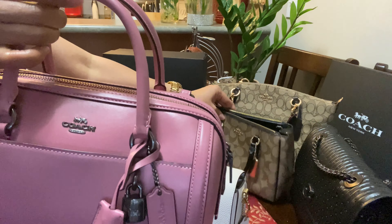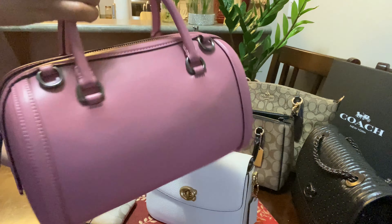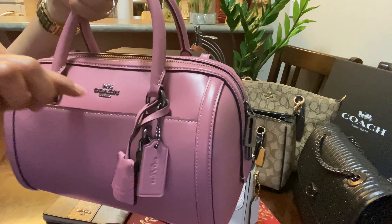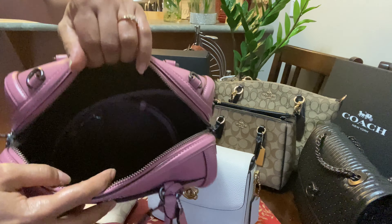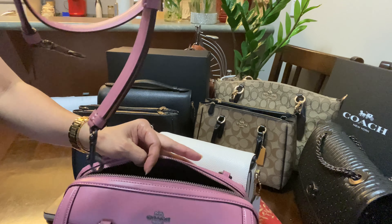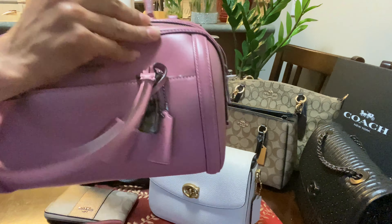I have this beautiful Sui Barrel Satchel Crossbody bag. When I saw it online, I fell in love — it's so beautiful. There's a front pocket, no pocket at the back, and the compartment inside is huge. You can put a lot of stuff in here. You can use it as a crossbody bag or a handbag — it's such a beautiful one.